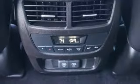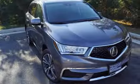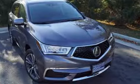At Acura we manufacture exhilaration so you don't have to. You'll never know until you try. Test drive it today.